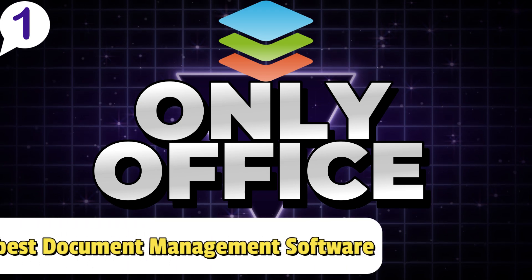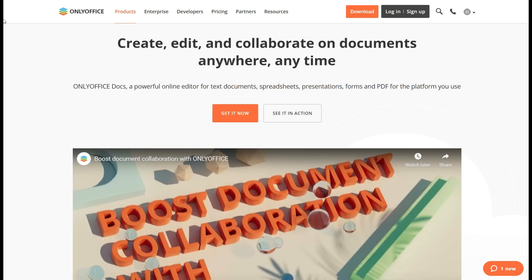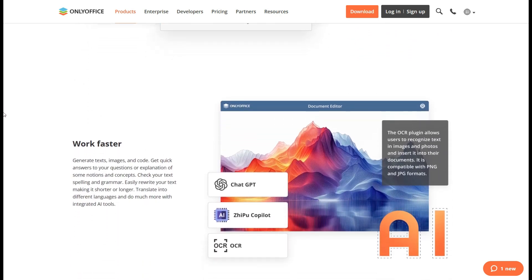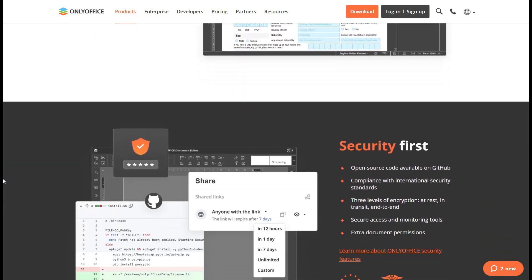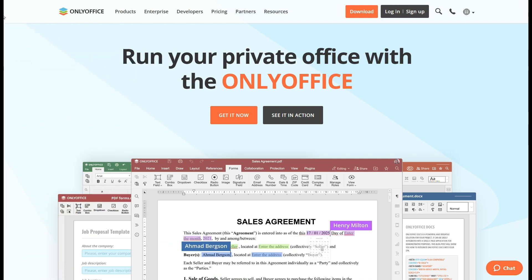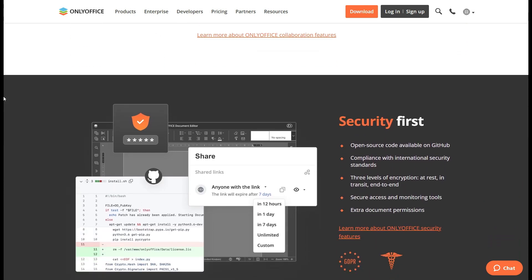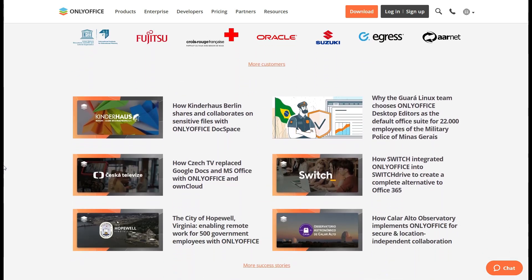Number 1: OnlyOffice. Overall best document management software for all types of users. OnlyOffice stands out as an exceptional document management software for all types of users, whether you're a student, a small business owner, part of a large organization, or even a freelancer. With its advanced document editing combined with real-time collaboration features, OnlyOffice allows you to create, edit, and share documents seamlessly. From managing business reports at the office to editing a presentation while on the go, OnlyOffice ensures you're always connected and productive. With its highly secure environment, it provides end-to-end encryption and role-based permissions to safeguard sensitive data. OnlyOffice also includes a built-in CRM, project management tools, email integration, cloud and on-premises deployment options, and extensive customization, making it ideal for users across various industries.